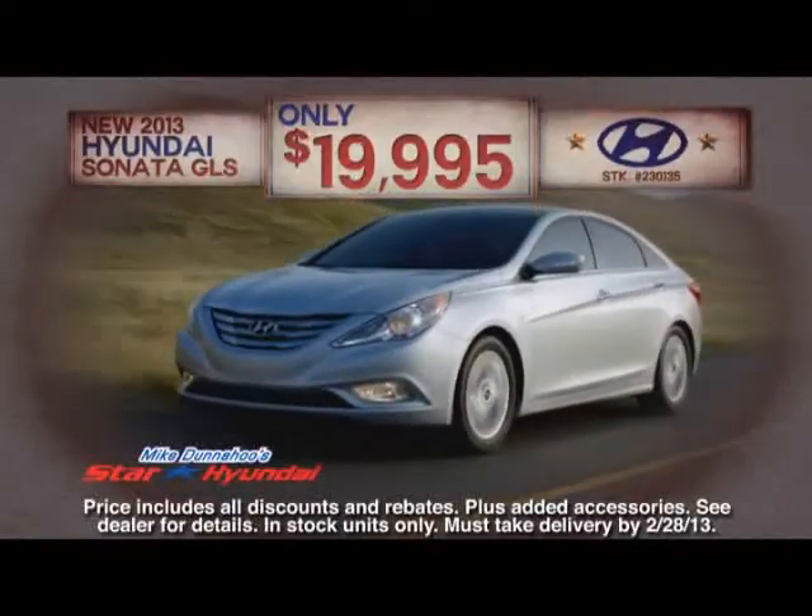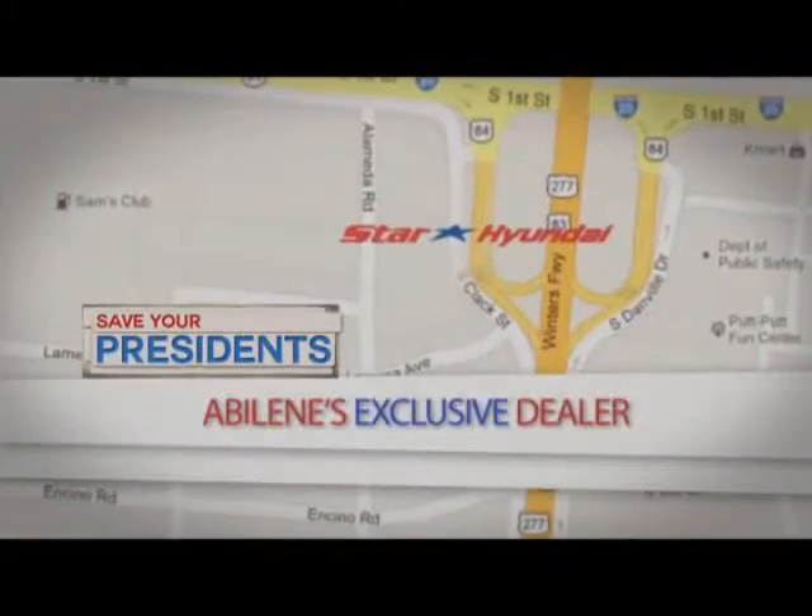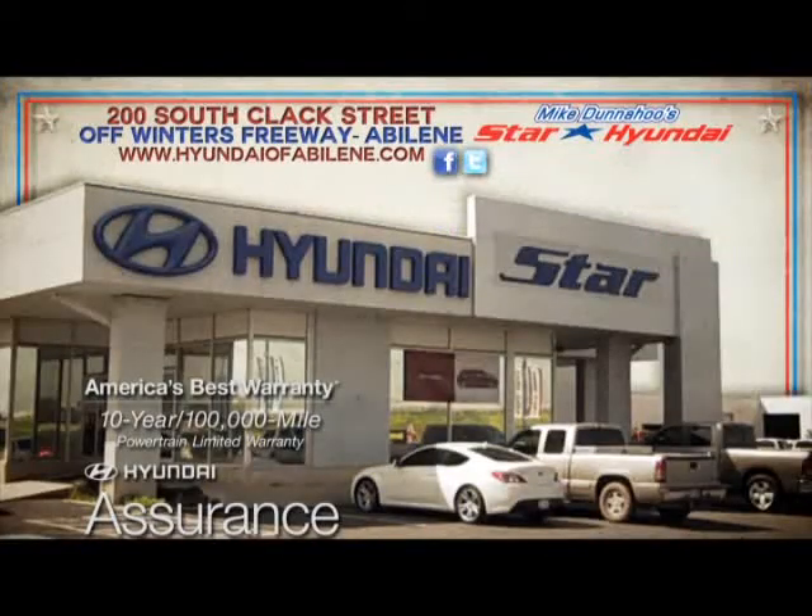Or we have the all-new 2013 Hyundai Sonata GLS for just $19,995. It's the Save Your President Sale. Shop Star Hyundai at 200 South Clark Street.